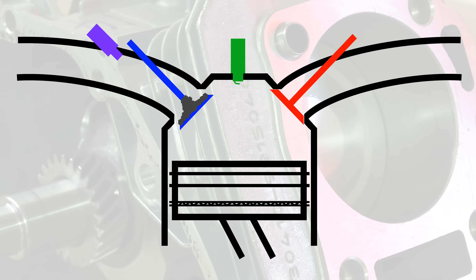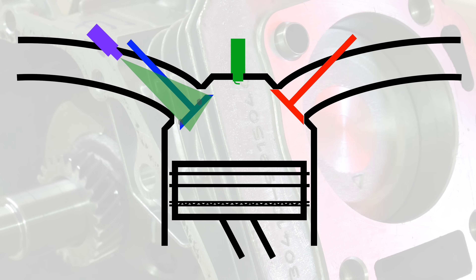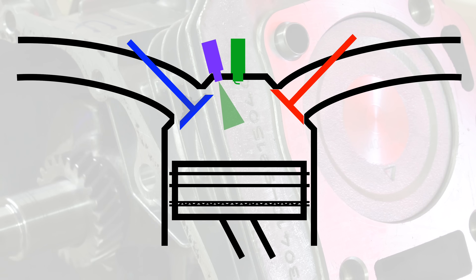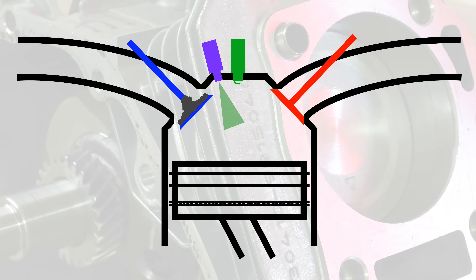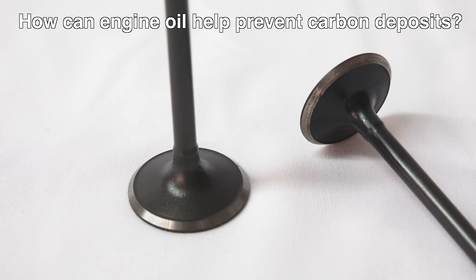In port-injected engines, and even more so with the right additives, the fuel can wash the intake valves as the engine is used, so the likelihood of carbon deposits forming on the intake valves is significantly reduced. And while port-injected and dual-injection engines are still common today, there are 38 million vehicles in the United States alone using direct injection. So what if direct injection is all you have? Well, this leads us to our next question: how can engine oil help prevent carbon deposits?